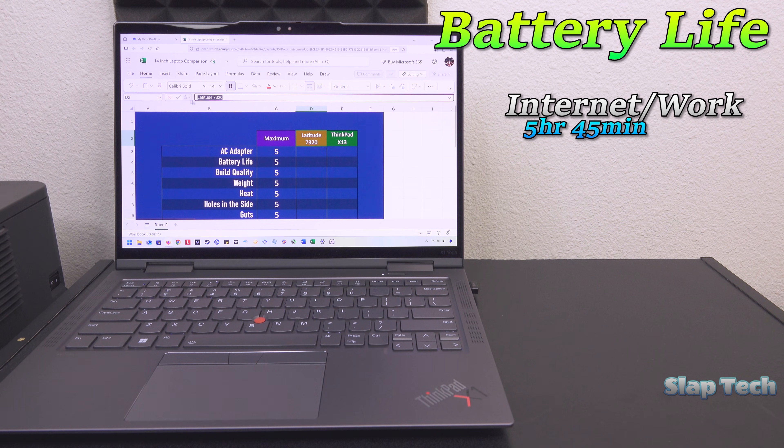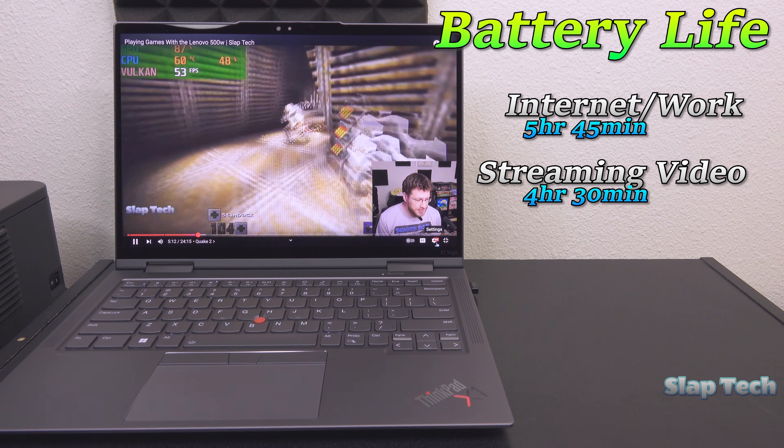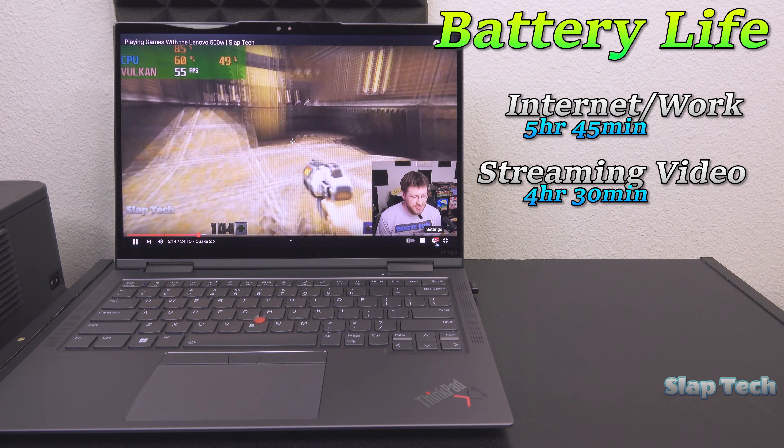5 hours and 45 minutes of internet work use is fine compared to a workstation, but abysmal compared to most of the 14-inch competition. Streaming video also doesn't last that long at 4 hours and 30 minutes.